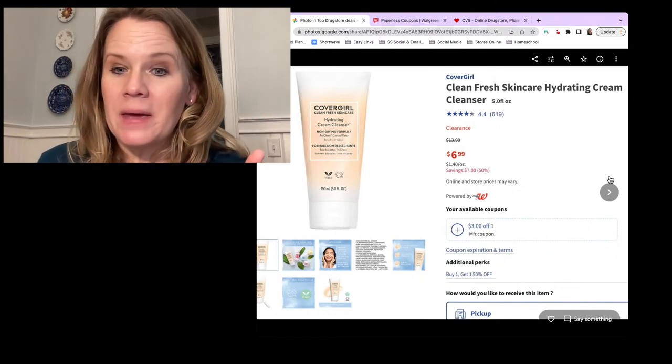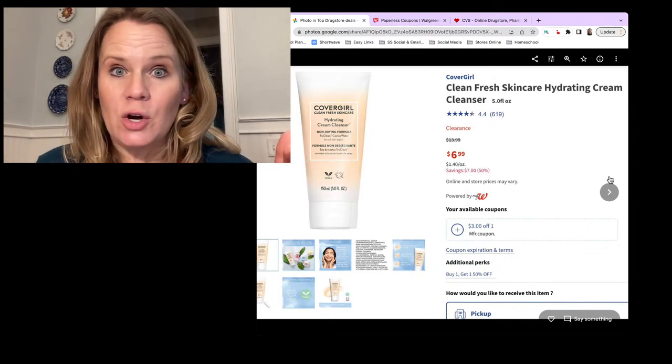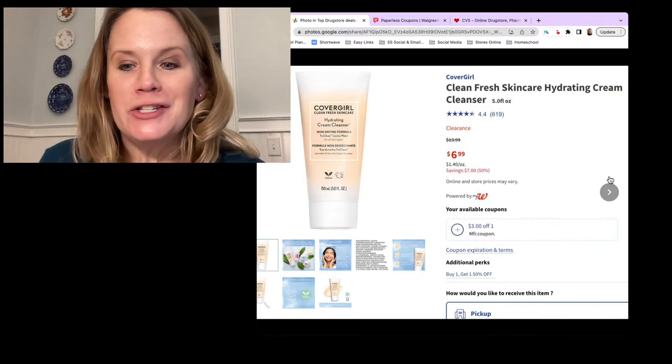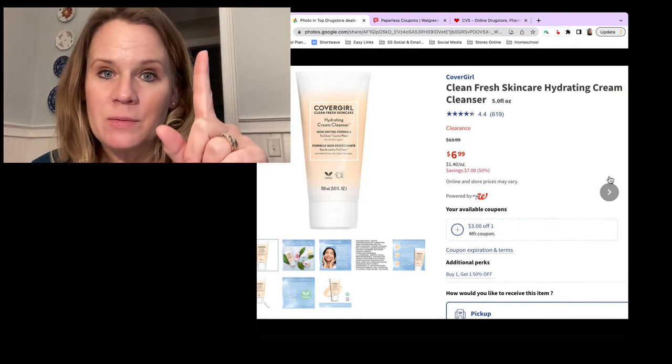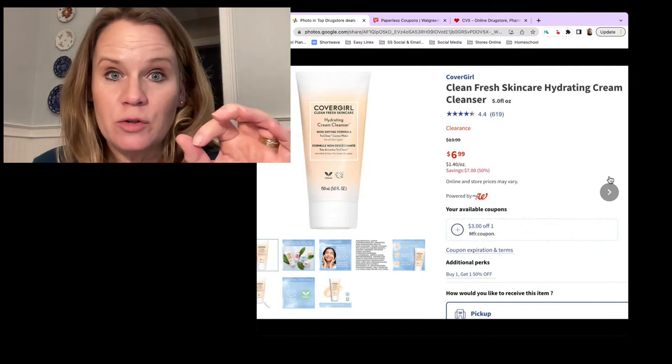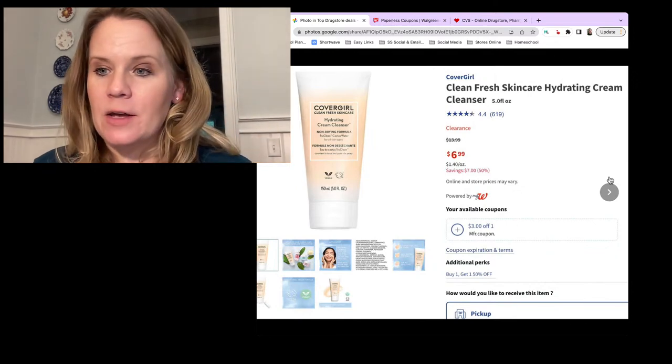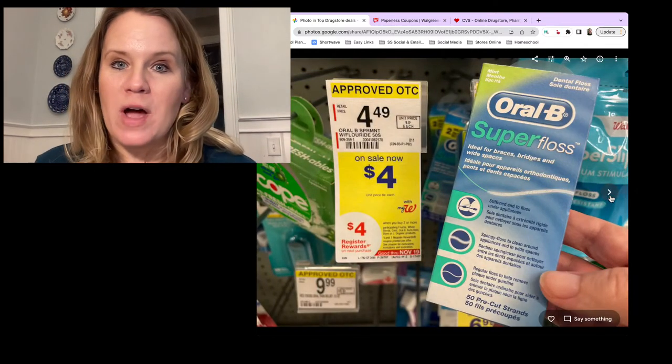You can put this in a pickup order and then submit your receipt to Ibotta. Stick with just one here - your digital coupon is only going to come off one time and your Ibotta is a limit of one. So don't grab any more than one.